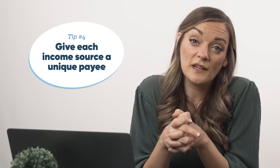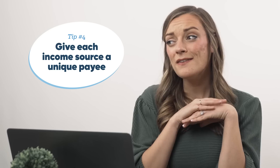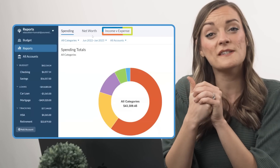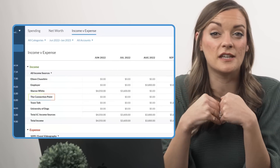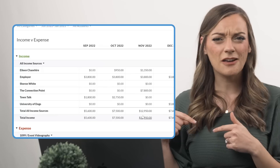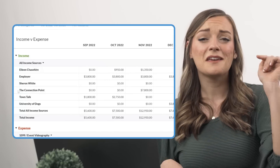Now, if you're a savvy business owner and need to keep track of individual income sources, give each income source a unique payee name. This is super handy for the side hustler because YNAB's income versus expense report over in the reports tab will automatically calculate how much income you earned from each individual source. Who are your most loyal clients? What platform are you bringing in the most revenue from? Any income pursuits from this past year that appear to no longer be worth pursuing? The answer's right here.